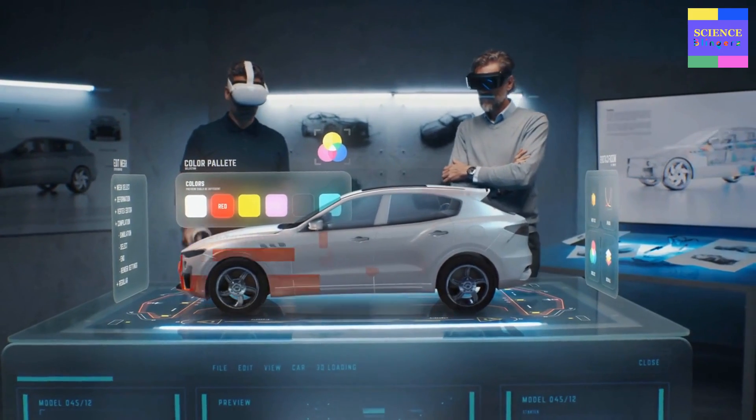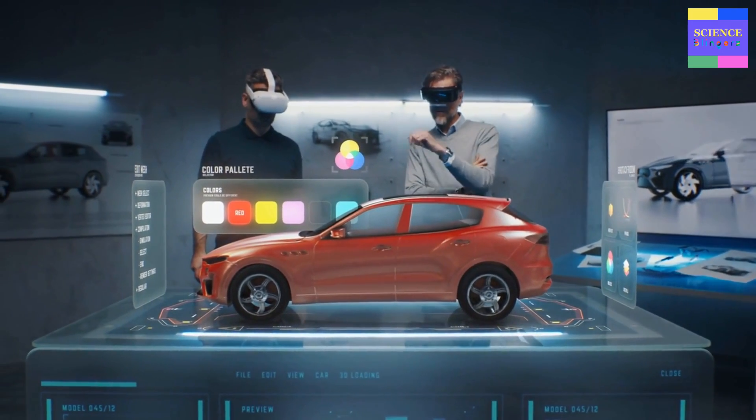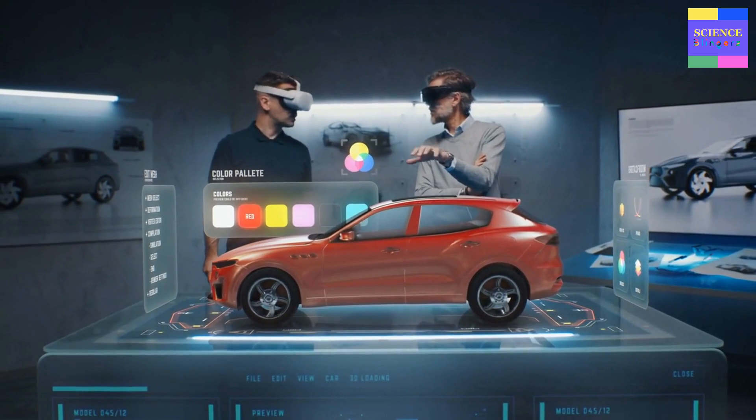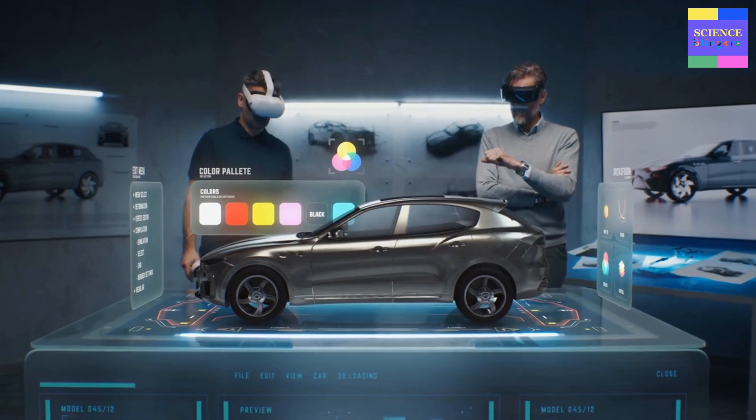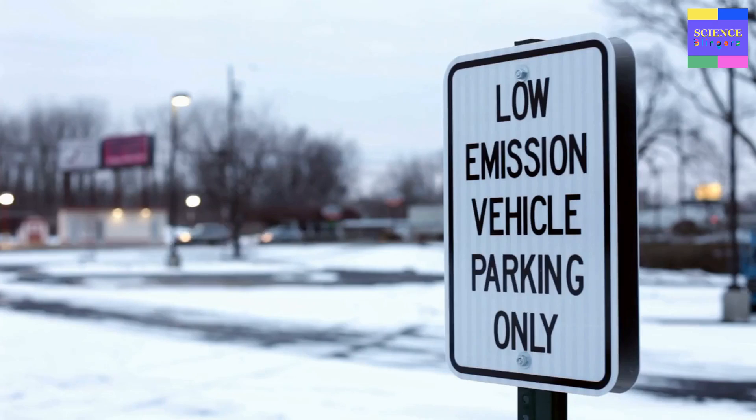Finally, as governments around the world continue to implement policies to reduce carbon emissions and promote renewable energy, we can expect to see increasing support for flex fuel vehicles and other sustainable transportation technologies. This support may take the form of tax incentives, subsidies, and other policy measures designed to encourage the adoption of low-carbon vehicles.